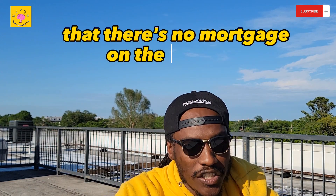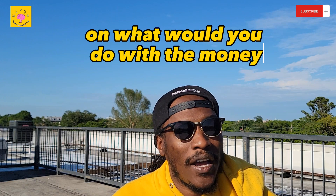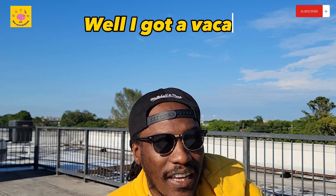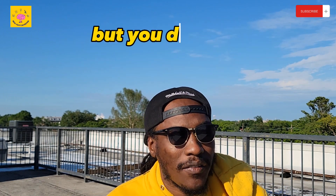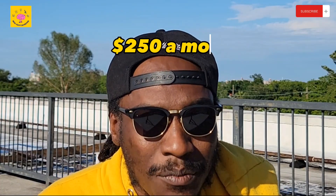Once I figured out there was no mortgage and no debt on the property, I asked her: what would you do with the money if you got all $12,000 today? She said she had a vacation planned and would put some up. I said, so it's fair to say you don't necessarily need all $12,000 right now, but you definitely want to get $12,000. She said yes, she wants to get $12,000.